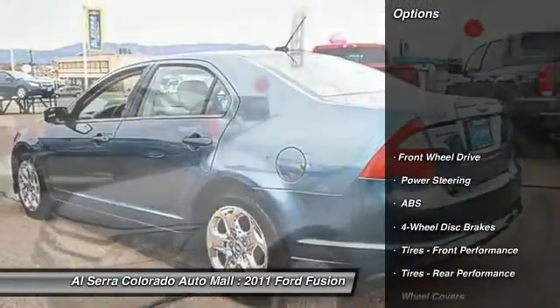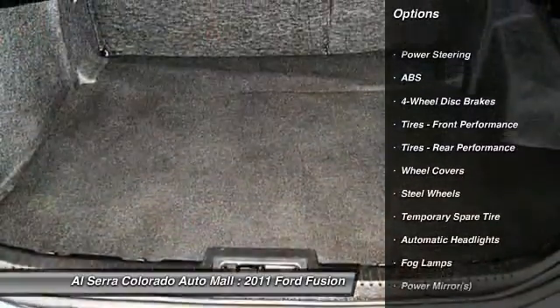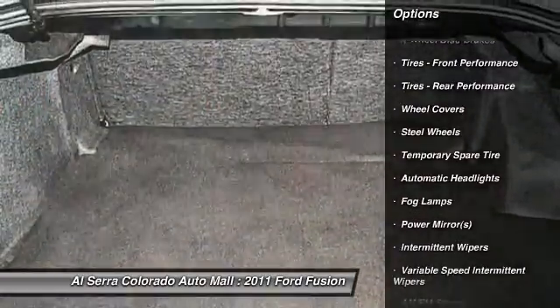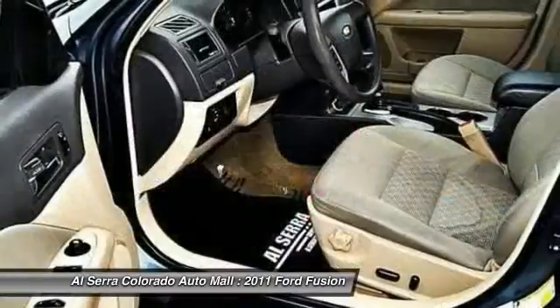Here are some of this vehicle's great options: stability control, steering wheel audio controls, traction control, anti-lock braking system, air conditioning, and power steering.